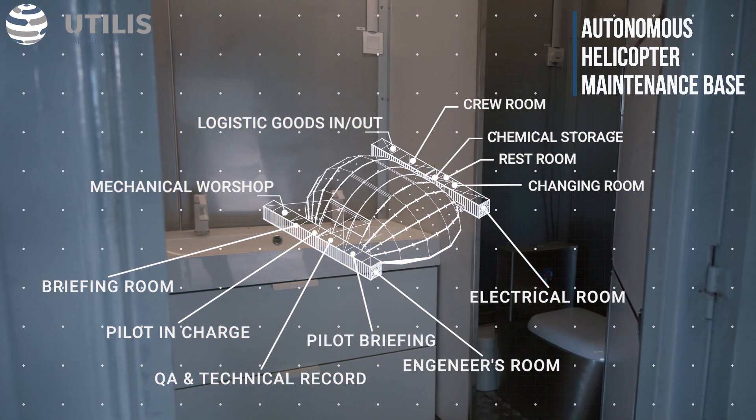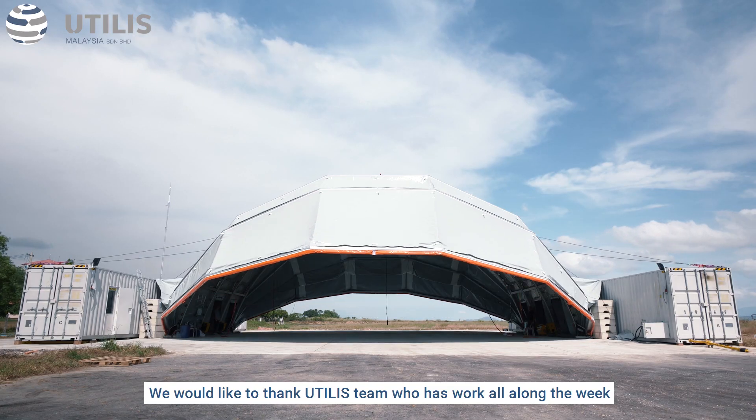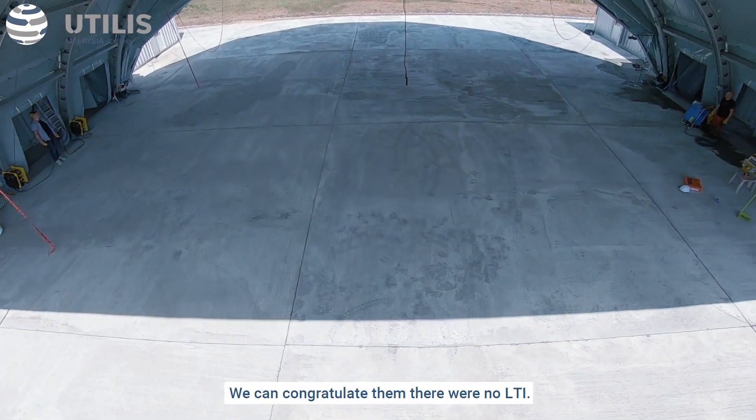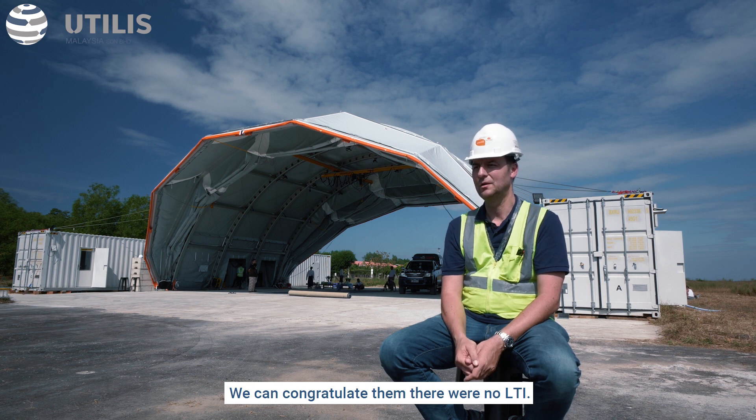We would like to thank the Utilis team who has worked all along the week with our helpers to achieve this project on time. We can congratulate them — there were no LTIs. We can be proud of that.